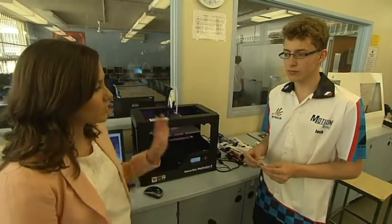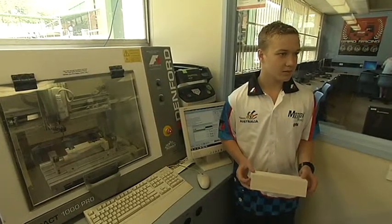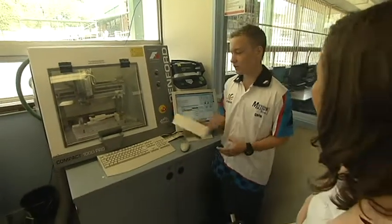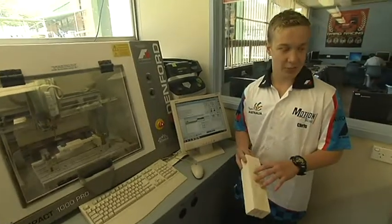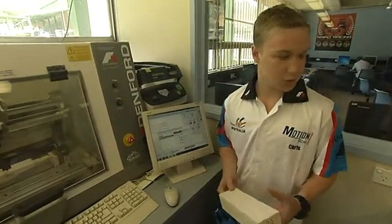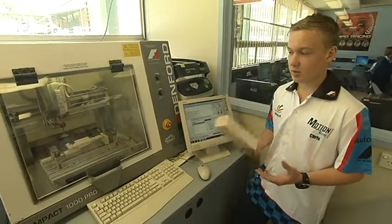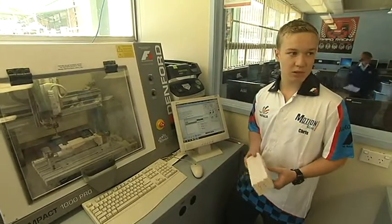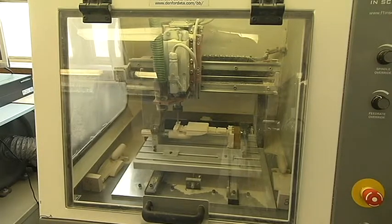Chris is over here with the balsa wood — this is what it starts off looking like, and it ends up looking like a car. We use this CNC router, and since it's only three-axis, we can only machine 90-degree angles — so we do the side, the top, and the bottom. We use the CATIA drawing and put it through a process called QuickCam, and through that we tell the machine how we want it machined and what grade — whether we want fine machining or just rough.